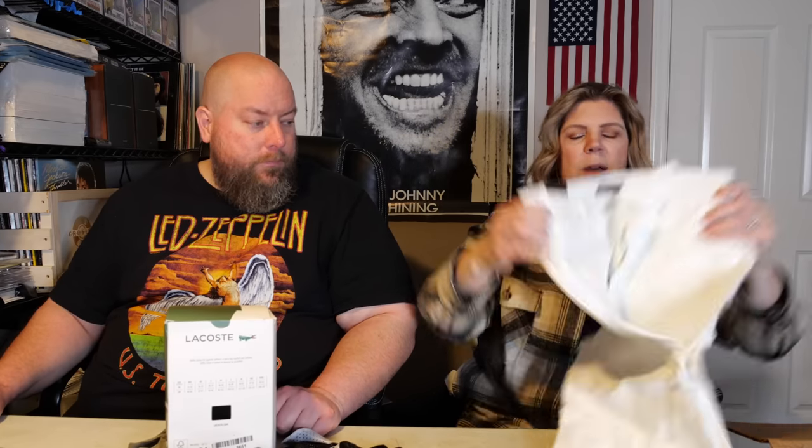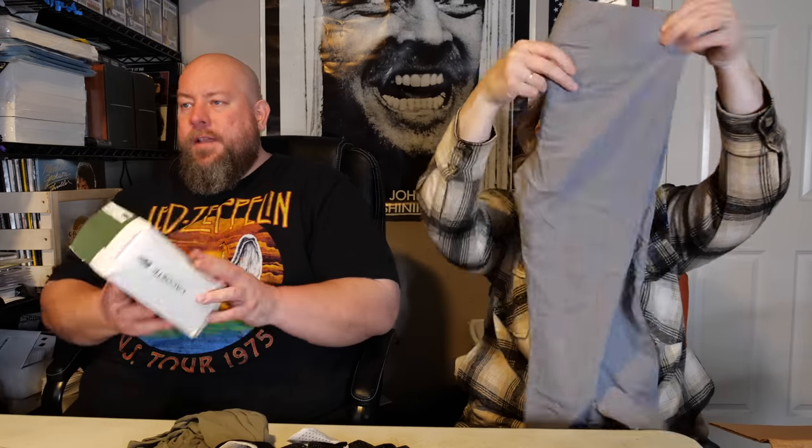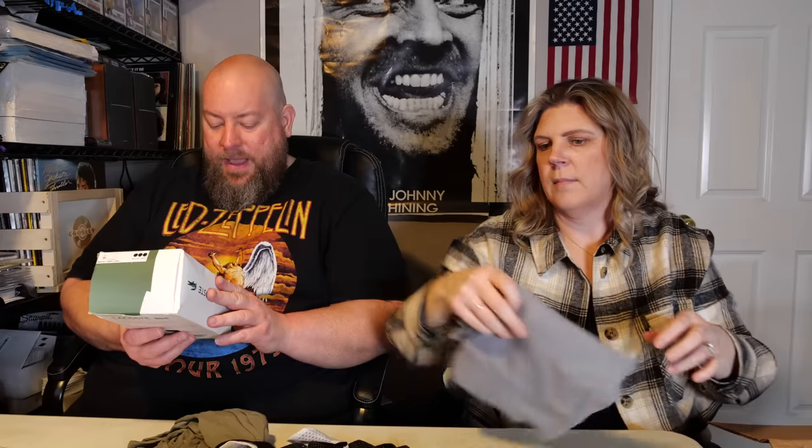I have a pair of Lee relaxed fit capris, size 18. Summer's coming up so those will be nice. I also have a pair of white Lee capris, new with tags, size 12. Not bad! This box is actually doing a lot better. Oh, here we go — Hue brand leggings. There's a Lacoste essentials cotton crew neck t-shirt three-pack — probably over $40 new.